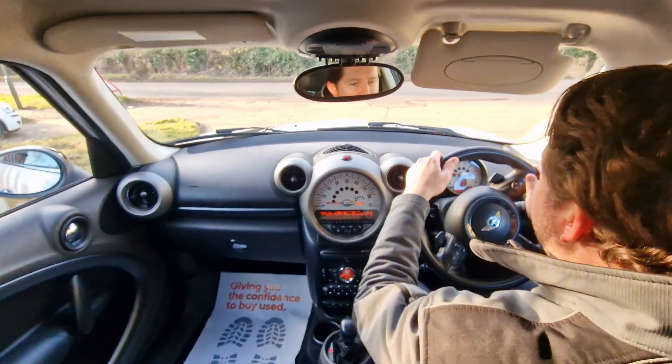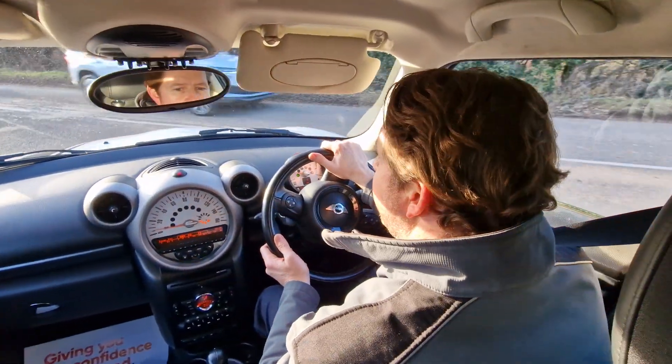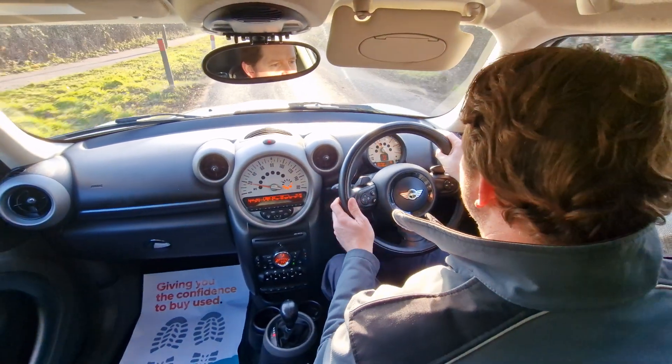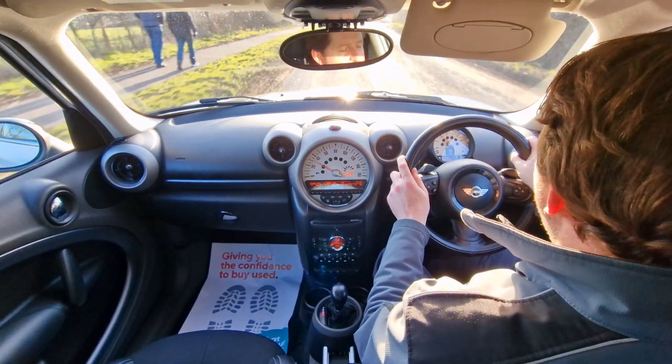We do these test drive videos at High Auto to give you a feel for how the car drives, as well as to demonstrate that everything works as it should, to hopefully help you make the decision from the comfort of your own home.